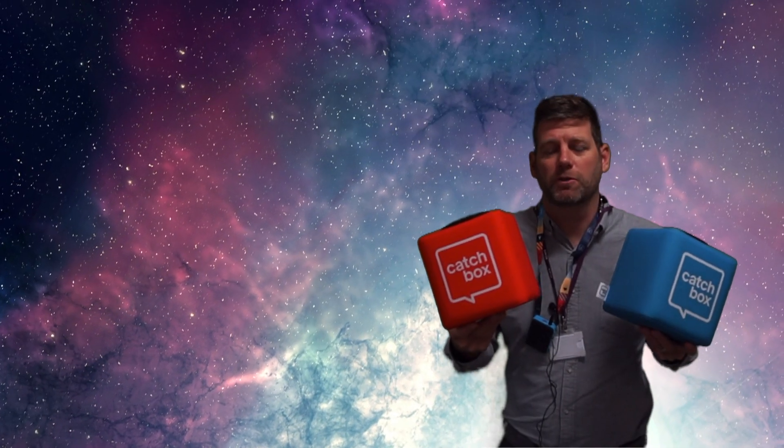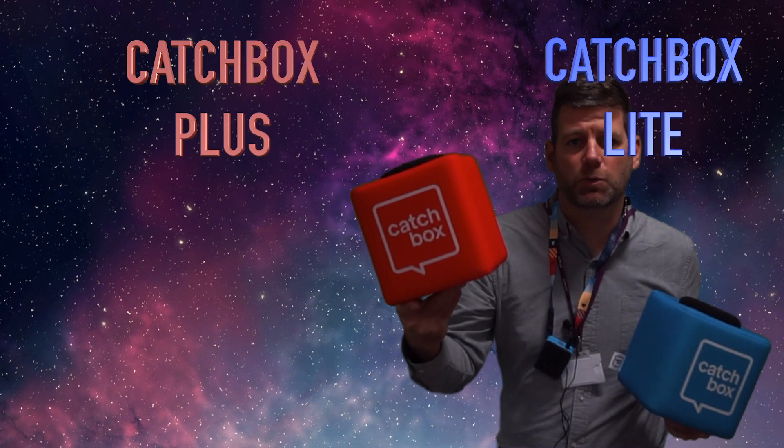We use two Catchboxes in our future classroom here at Shaftesbury School. The first one is the Catchbox Lite and the second one is the Catchbox Plus.